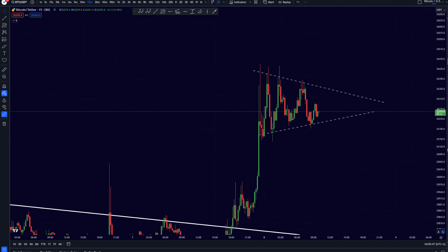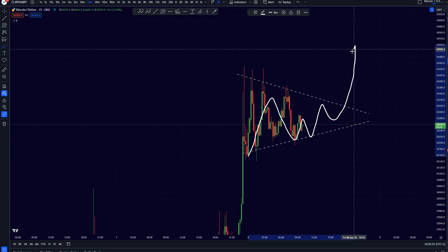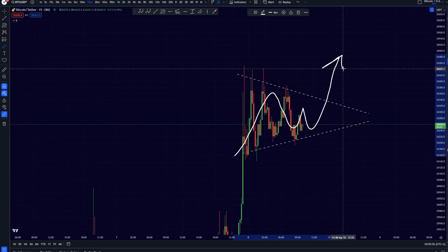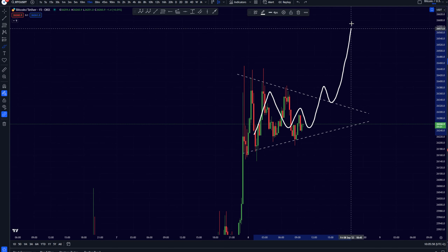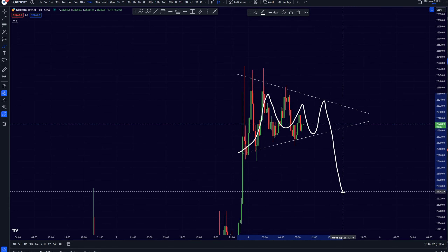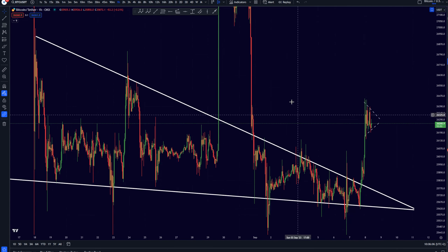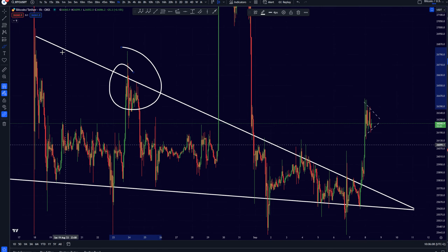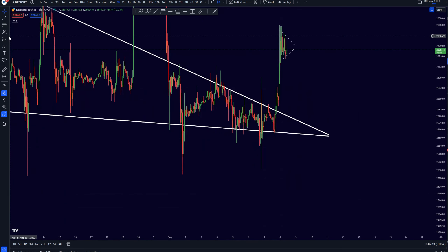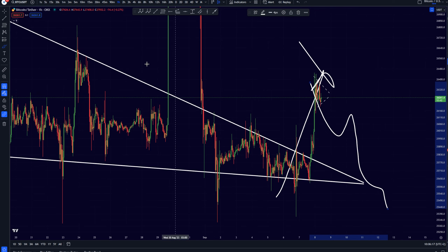This symmetrical triangle will be very important to watch. If we break it towards the upside, that could mean we see more continuation and another pump towards the upside. If we break it towards the downside, we are likely looking at a similar pattern to what we've seen before, and we would once again reverse this whole pump towards the downside.